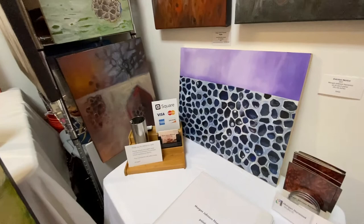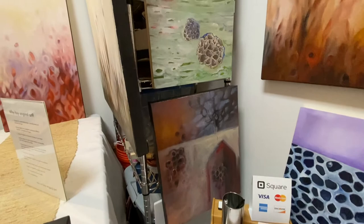In my work, you might notice images of leaves and branches, shadows and crevices, seed pods and roots.